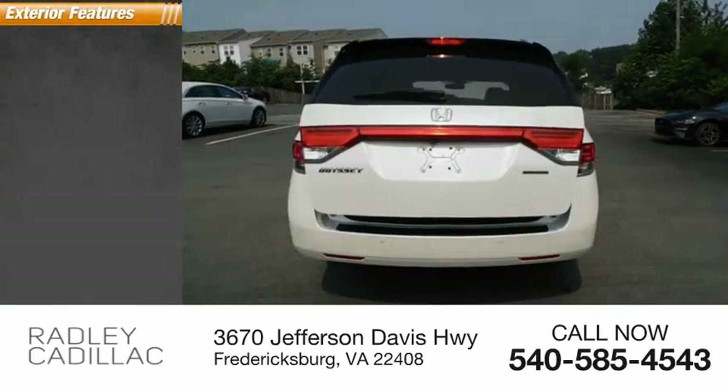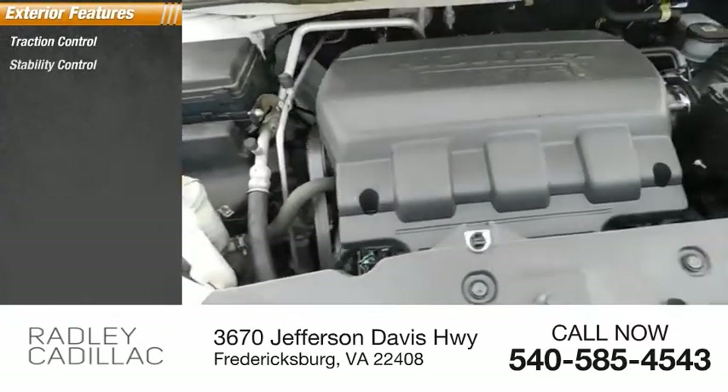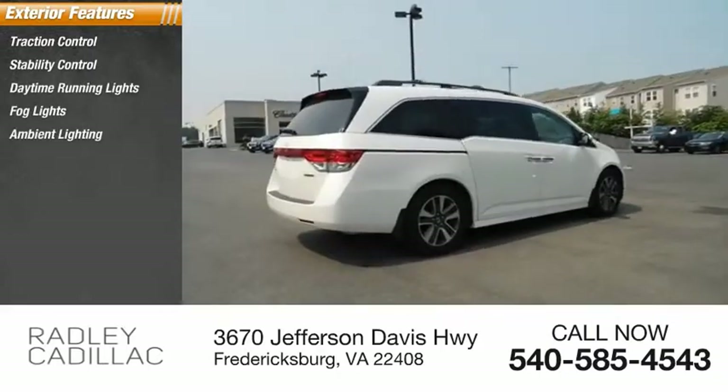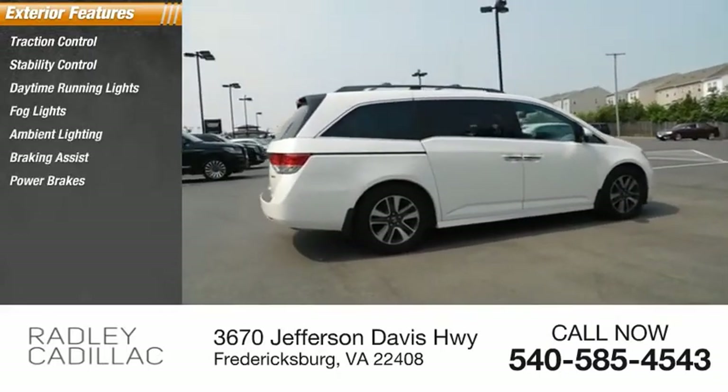Here are some of this vehicle's great options: traction control, stability control, daytime running lights, fog lights, ambient lighting, braking assist, and power brakes.